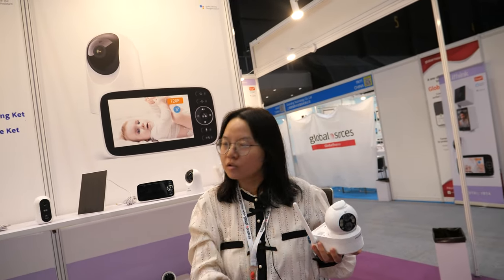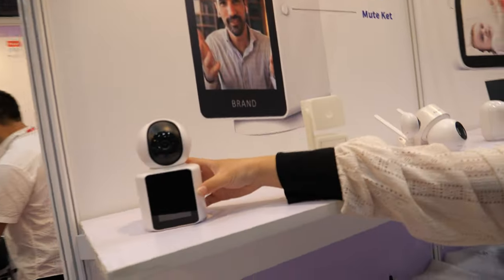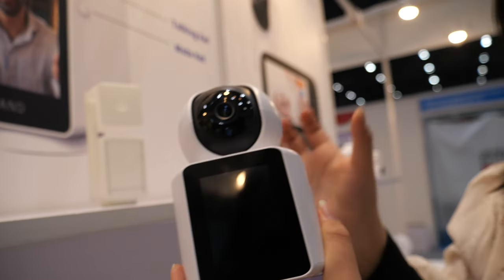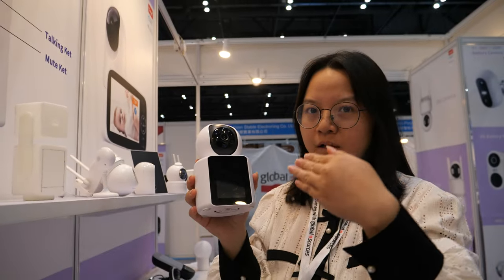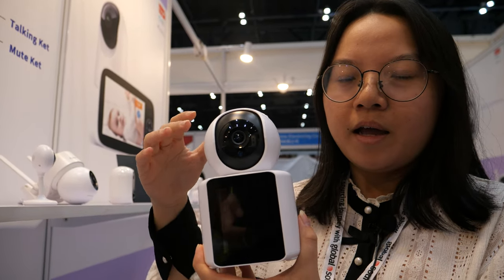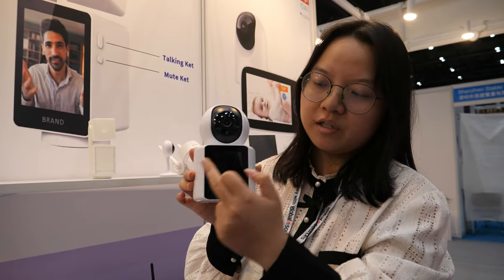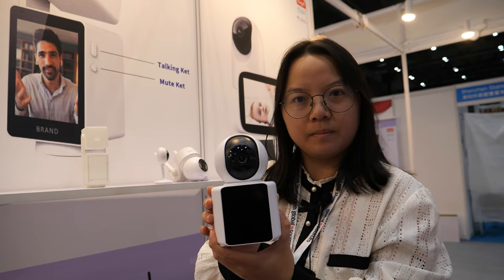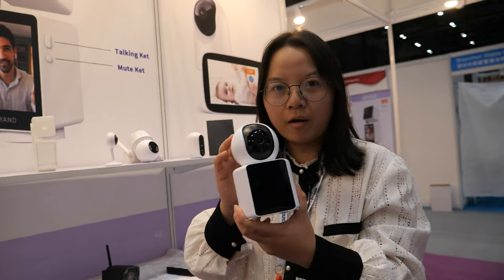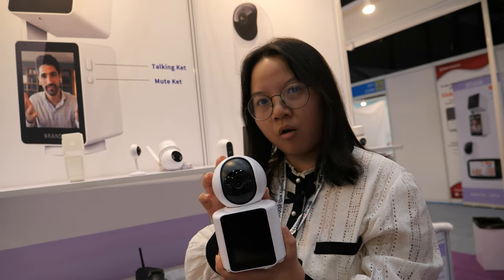The most popular product — actually this is also our new model. It's designed for face-to-face communication, like a video intercom. You can communicate with the person in front of the camera, and they can see you on this screen. The price is also very cost effective: $16.80 at MOQ 1,000.